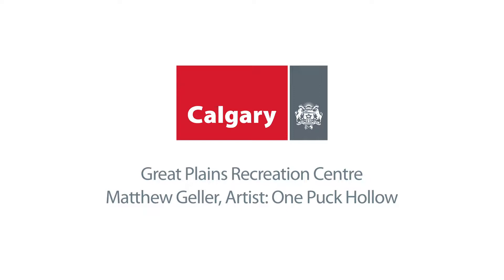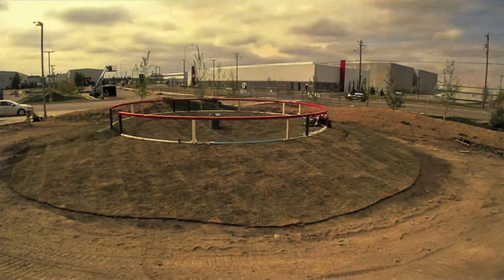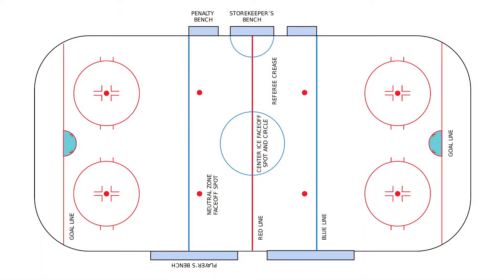In the fall of 2016, the City of Calgary welcomed a new artwork into its collection. Asked to consider the Great Plains facility as an arena that hosts both spectators and players, Matthew Geller's landform public art, One Puck Hollow, took inspiration from key features of the hockey rink: the face-off circle, the red and blue lines.